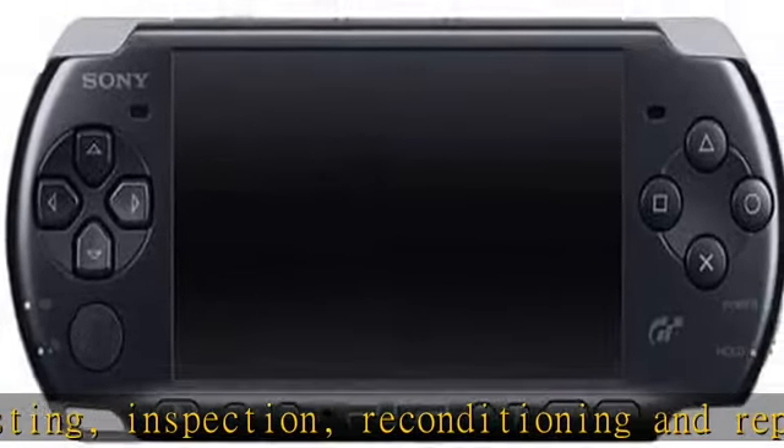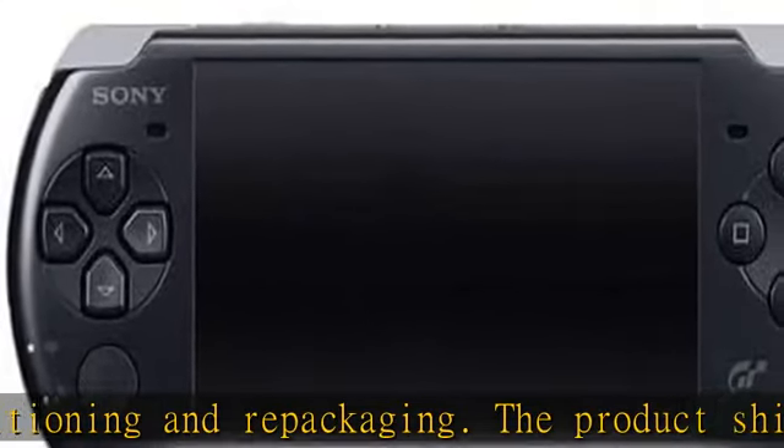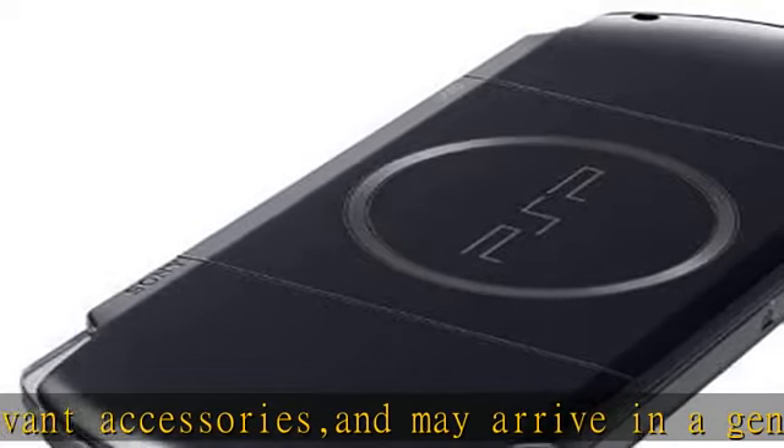That is all possible through one device. Built-in Wi-Fi allows for internet browsing and online gaming. 4.3-inch 16:9 widescreen TFT LCD screen and stereo speakers. Check the description to get this product today at the best price.